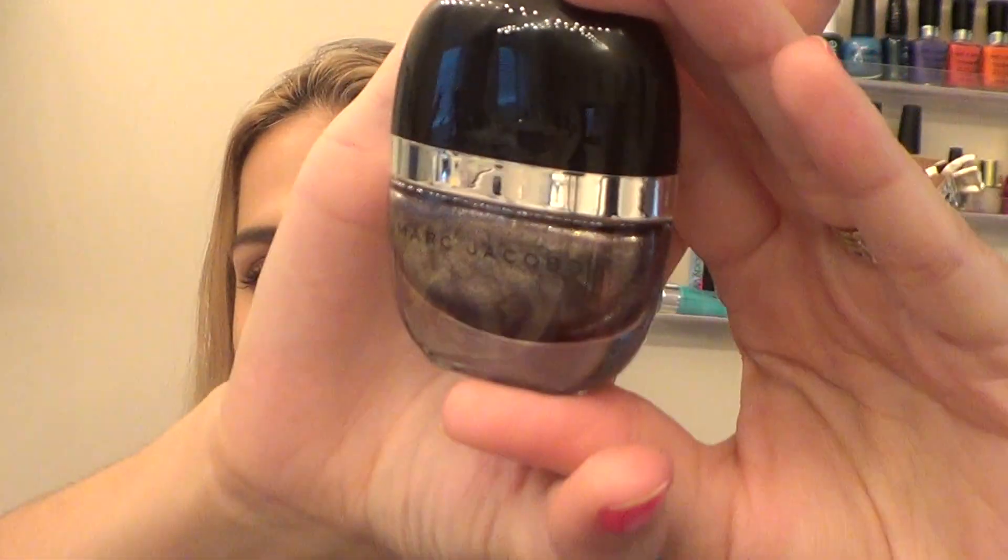Then I went on a splurge and got the Marc Jacobs Enamored High Shine Lacquer in Petra. It is gorgeous. I had this on in Vegas and it was beautiful. The top pops off and then it screws off — it kind of reminds me of a Butter London nail polish. The formula is amazing; I could do it in one coat. It's a glitter nail polish but not the kind that takes forever to remove. I definitely recommend trying out these nail polishes, especially this color since you don't see it often in the market.